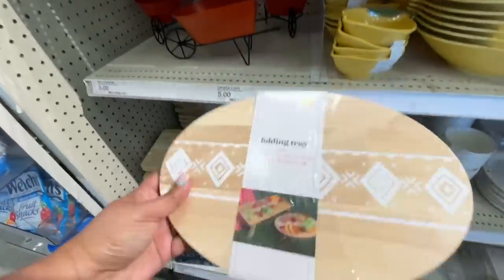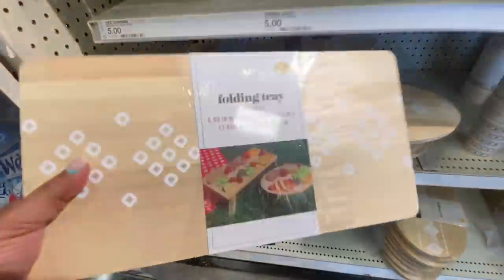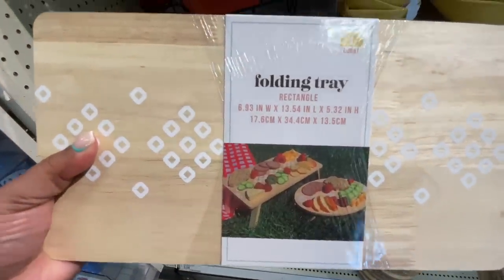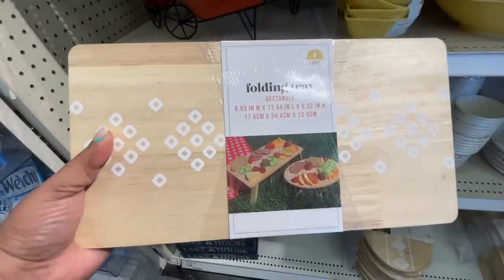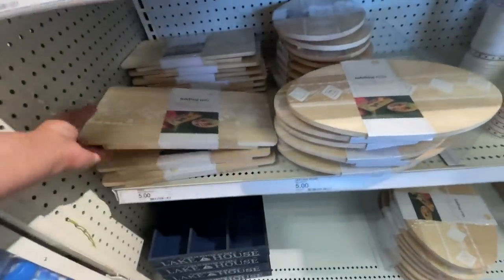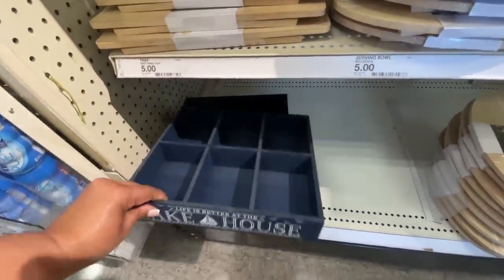New item alert — these five dollar foldable trays! How cute are these? I love that they put a little design on there so you have a little something going on. Here's the rectangular one, so it's the oval and the rectangular one. They're not just plain — they have a little something something on there.